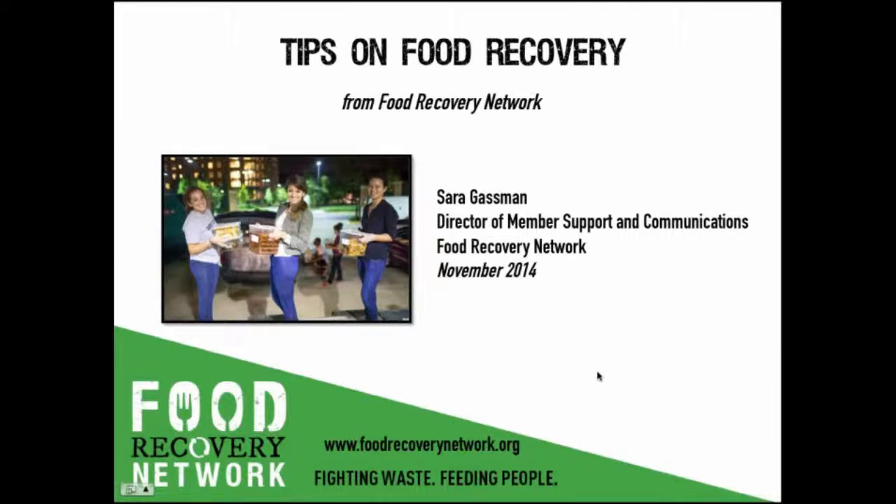Today I'll share some background on Food Recovery Network, how we got started and how we operate, and I'll delve into tips and tricks our students use when starting their own food recovery programs, including suggestions for finding a hunger-fighting partner agency, encouraging food businesses to donate their surplus food, and ideas for finding committed volunteers to carry out these food recoveries.